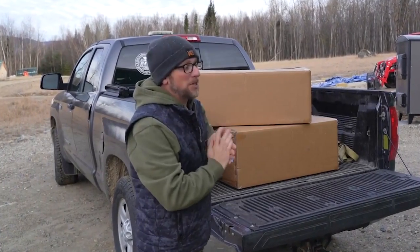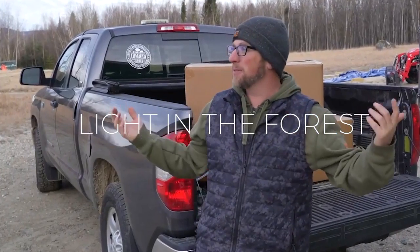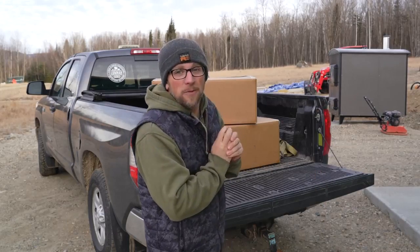This is gonna be a huge game-changer having power up here at the off-grid property that's about a half mile up in the woods. No power lines around. It's gonna feel amazing once we have power up here, and we're this close. I can't wait.